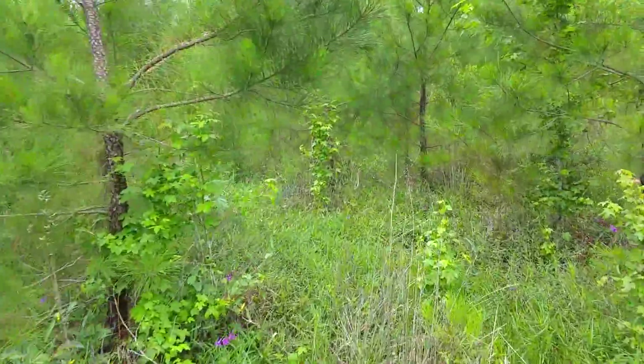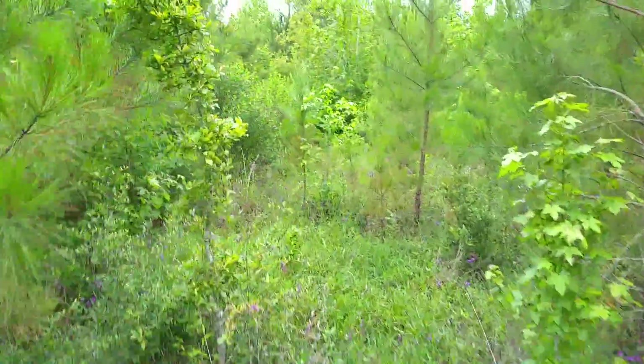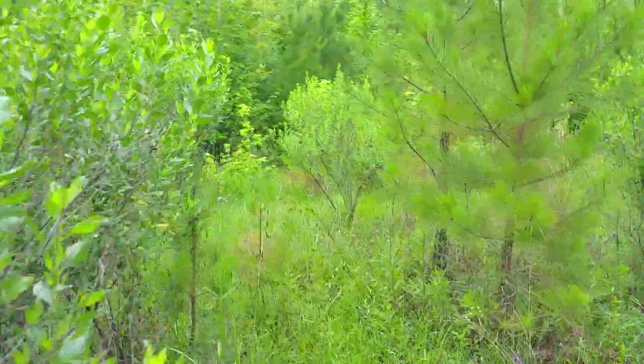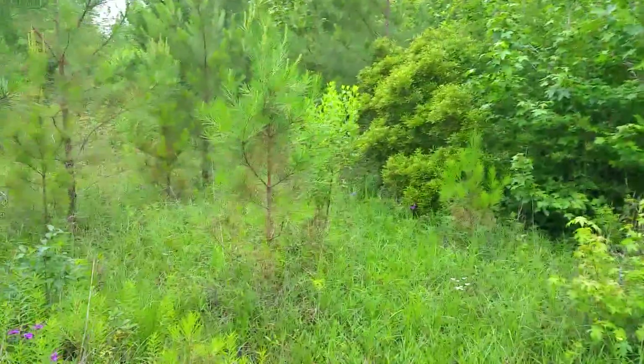It's nice to be able to walk through an acreage tract — doesn't happen every day. The property is currently loaded with wild game such as boar, deer, and a few wild cats, from what I hear.